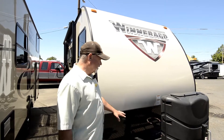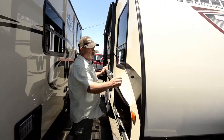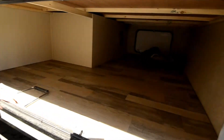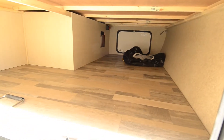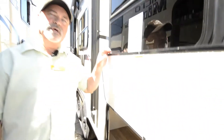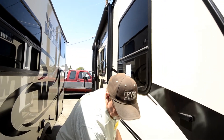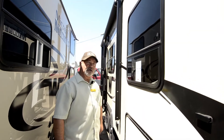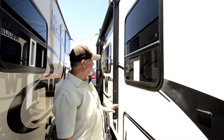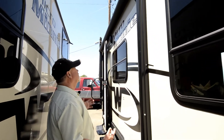Propane tanks are up front, and you're going to have a battery up front here too. I like the fact that it's got a huge amount of storage — take a look inside here, it goes all the way across and you can access it from the other side also. This trailer actually weighs about 3,200 pounds dry, before you start loading it up, so it works well for a smaller truck, an SUV, a crossover — you don't need a big truck to pull it.